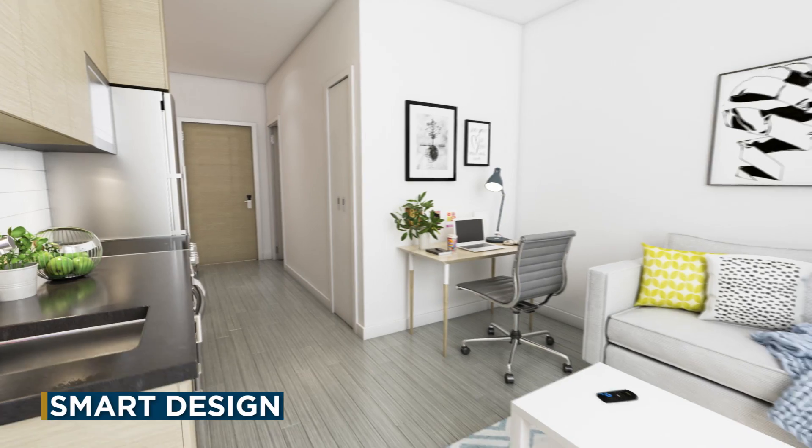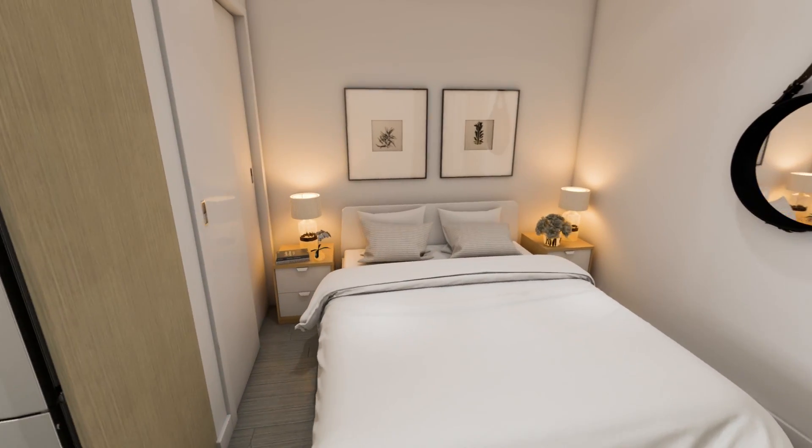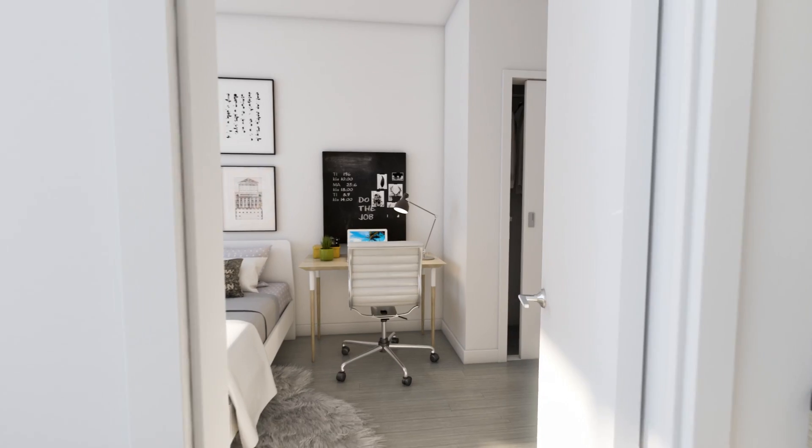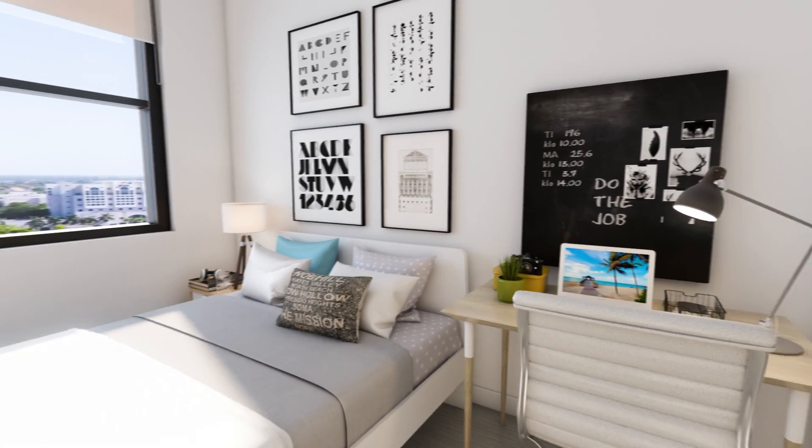With all styles of smart condos from efficiently designed studios up to four bedroom townhomes, each residence will be furnished and will feature its own washer and dryer and a private bathroom for each bedroom.